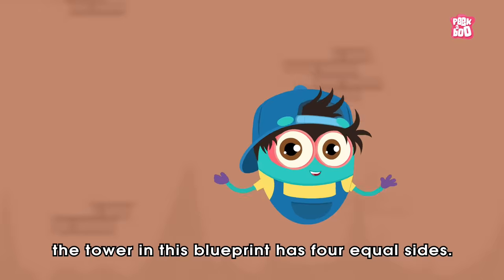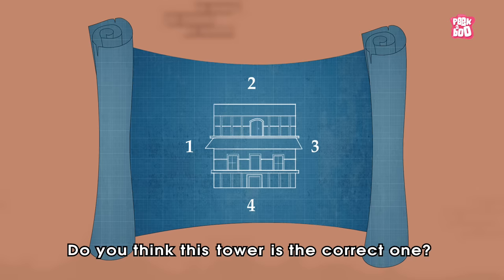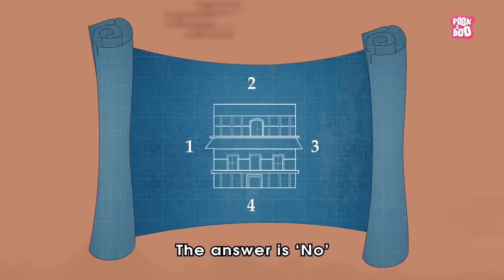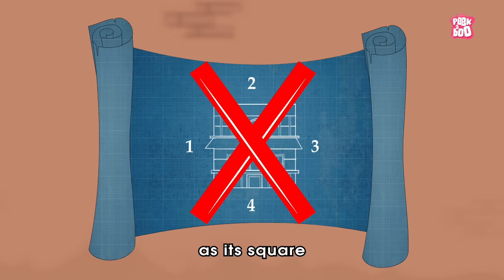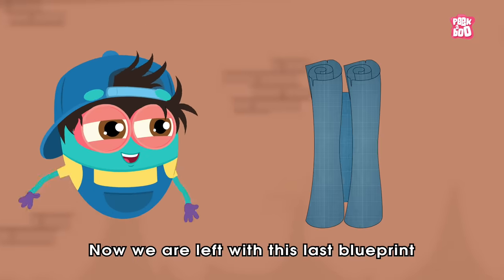Friends, the tower in this blueprint has four equal sides. Do you think this tower is the correct one? The answer is no, as it's square in shape with four sides. Now we are left with this last blueprint.